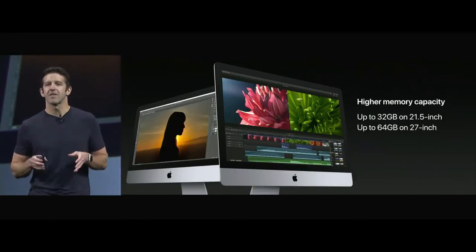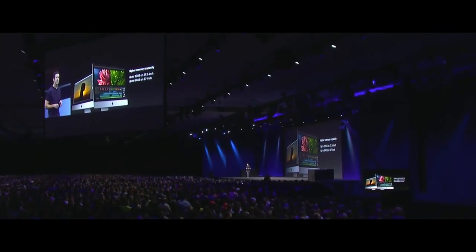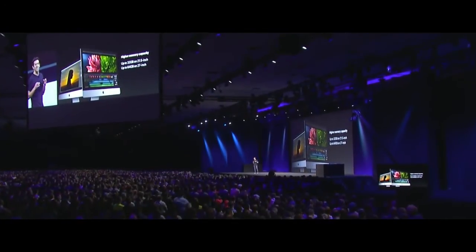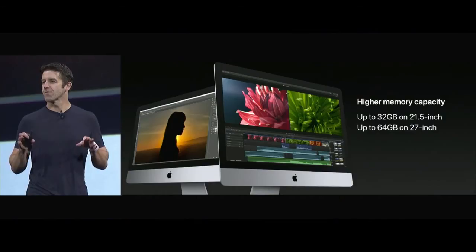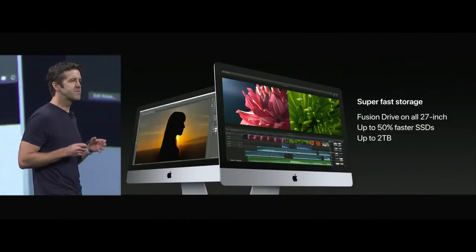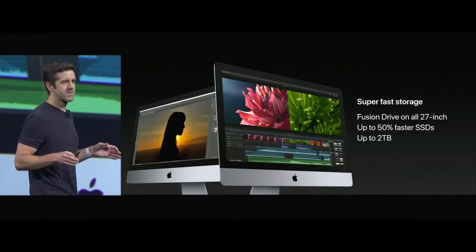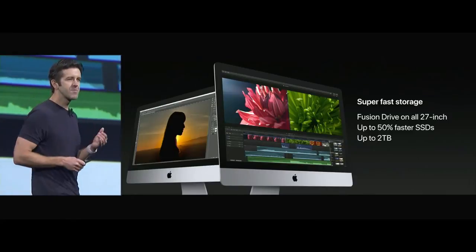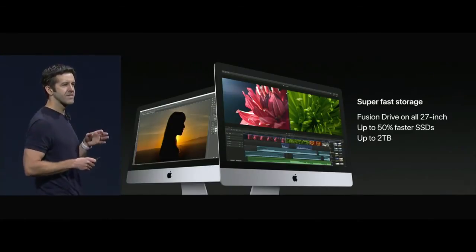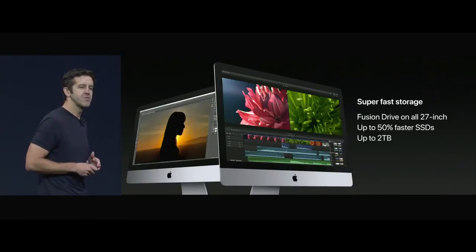These iMacs are also getting a boost in memory capacity. The 21.5-inch systems can now be configured with up to 32 gigabytes of memory, and the 27-inch can go all the way up to 64 gigabytes — both twice what the previous generation could do. We're now making our Fusion Drive standard on all 27-inch configs and on the high-end 21.5-inch config as well. Our SSD options are going to be up to 50% faster and now available up to 2 terabytes.